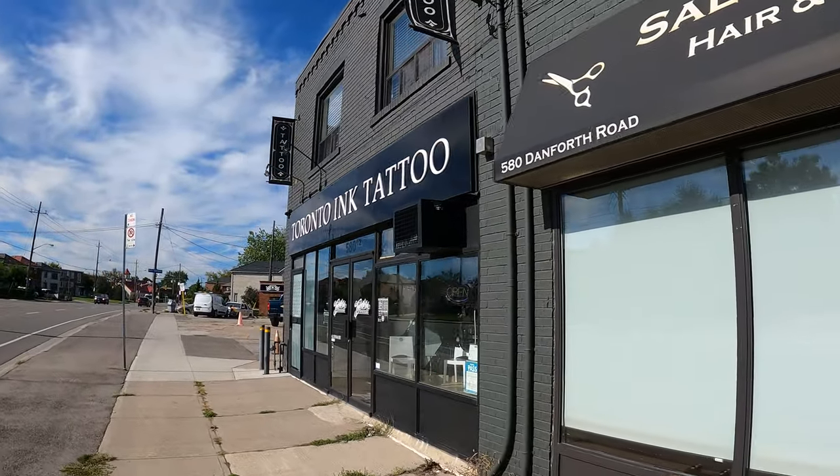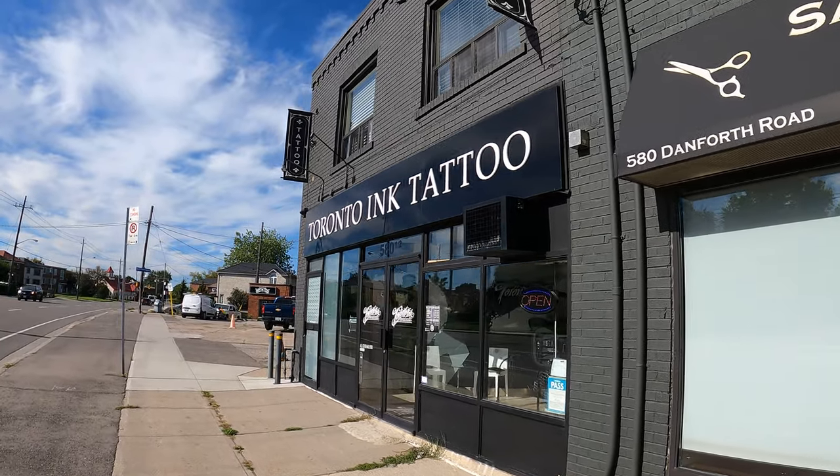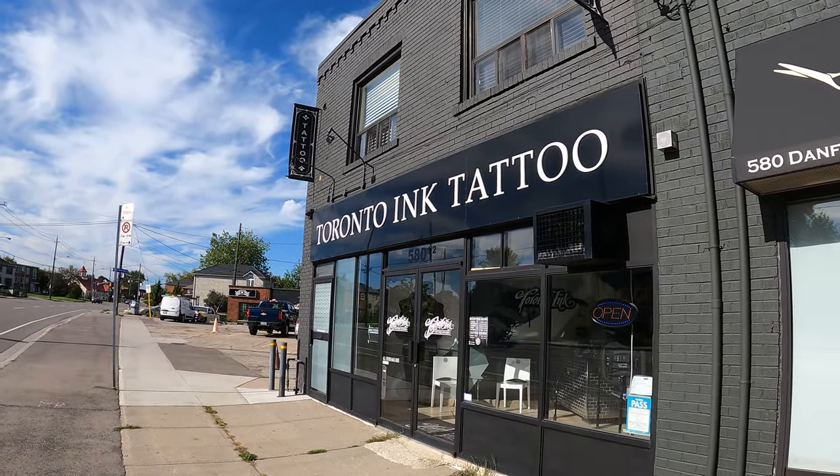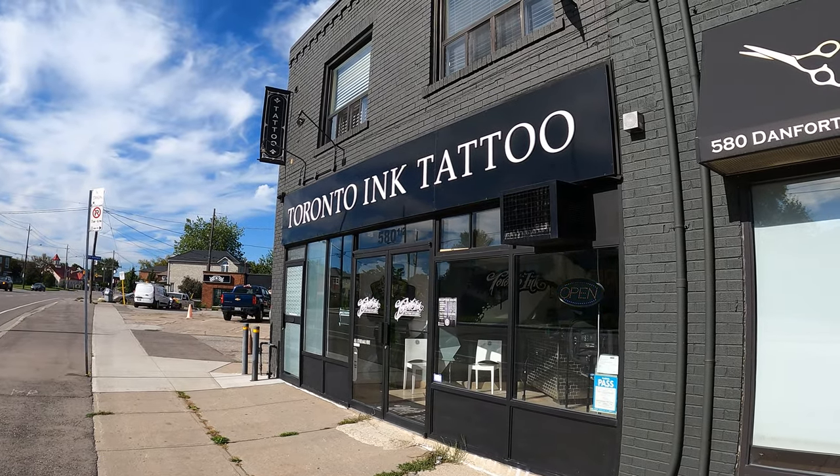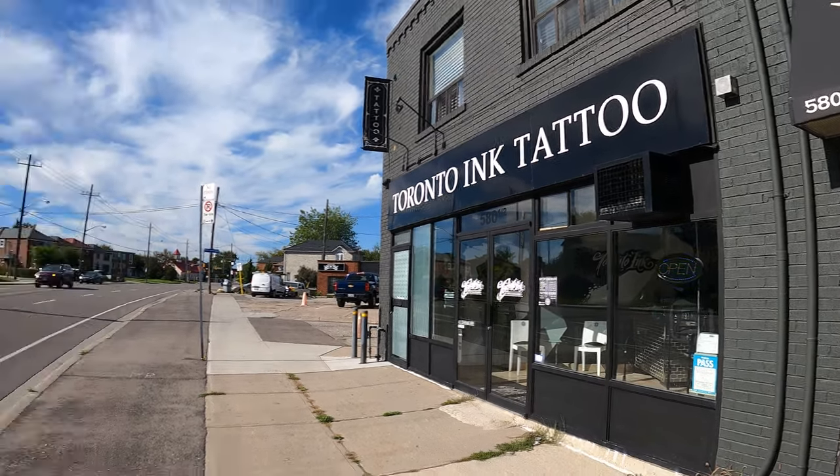This is a look at the storefront here — this is Toronto Inc. They've got a lot of great artists. Check out their website and their Instagram to get a look at which artists do work here. I know they have an open seat right now, so if you're an artist looking for a place to tattoo, look up Toronto Inc.